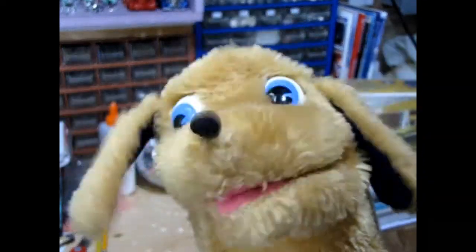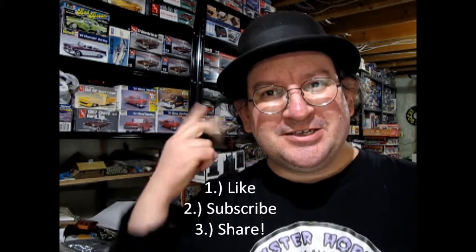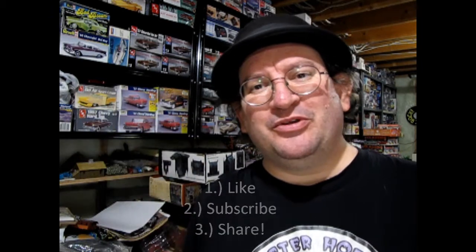That completes our look at the Billy Carter Redneck Power Pickup. I want to thank my good friend James for loaning us this model car kit so that we could unbox it — especially a really rare, really strange one like the Billy Carter pickup. If you want to check out our model cars for sale, check out this link. And if you enjoyed these great videos, don't forget to like, subscribe, and share this channel with all your friends and family. Until next time, happy model building!